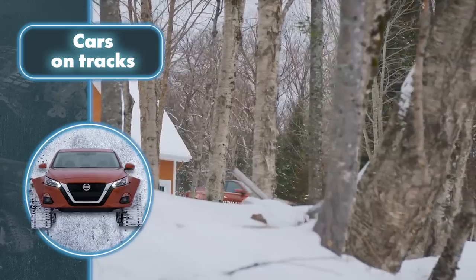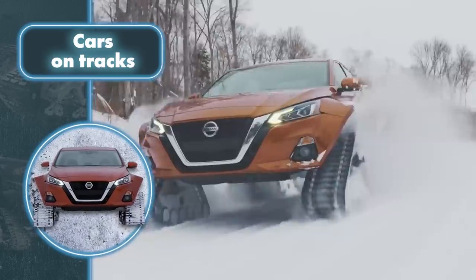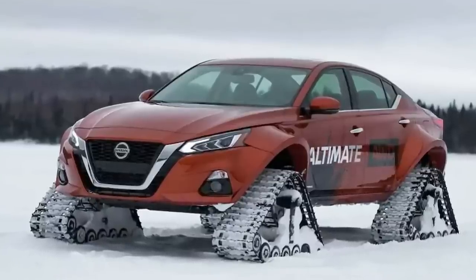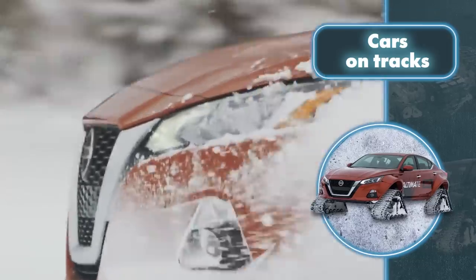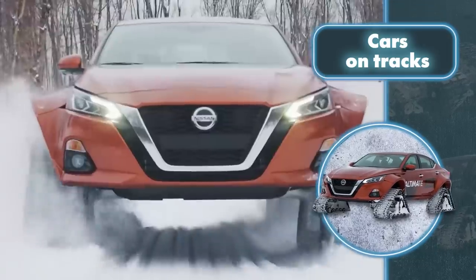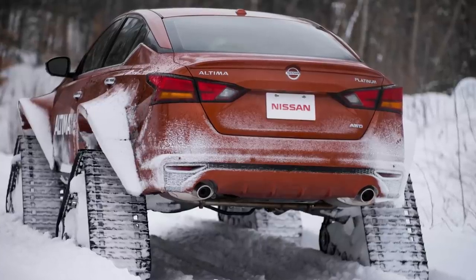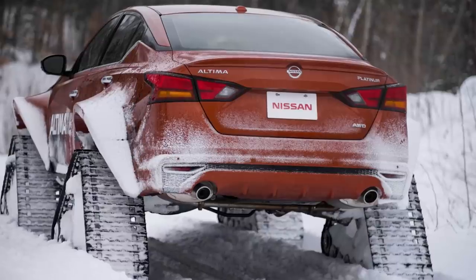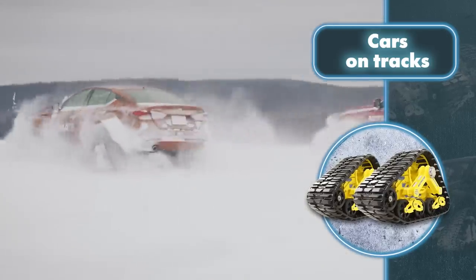Nissan decided to go a step further and created the Ultima Tay, a project car designed specifically for the Canadian market. The car is based on the Nissan Ultima and continues the company's custom of creating aggressive models equipped with a powerful track system. The most prominent change is to the front and rear fenders, which were flared out by 7 inches on each side to accommodate the track system, increasing the overall body width by 14 inches. To make the Ultima Tay fully functional, it was also necessary to increase the vehicle's height by 3 inches. In total, the project took 250 hours to complete.